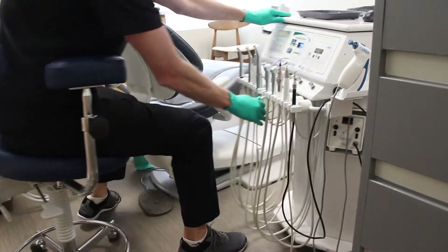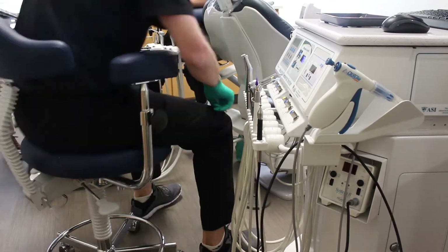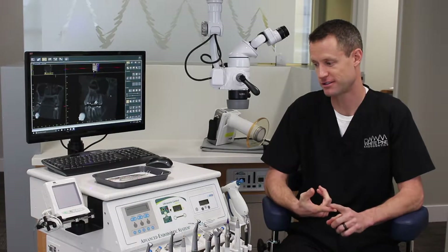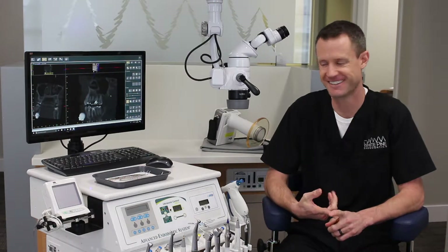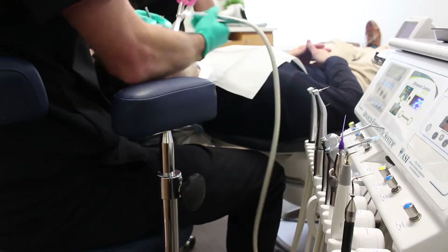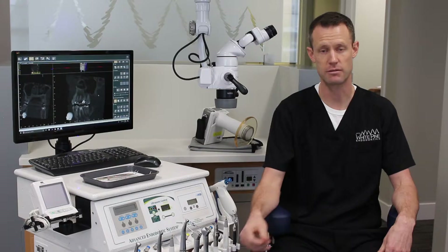I chose the iTech model. I used the Classic in residency, which was a great machine, but I chose the newer machine because it looks cooler. I can rest my elbow on my armrest and just reach — that's all I have to do. So it's very efficient and very ergonomic for me.